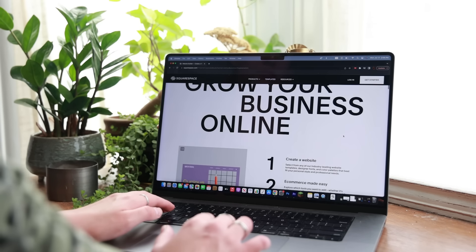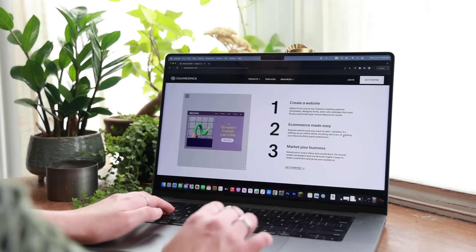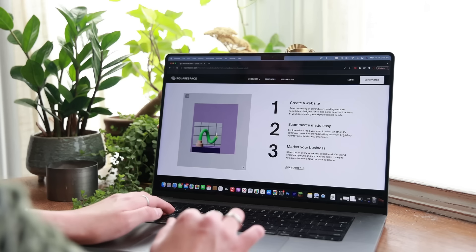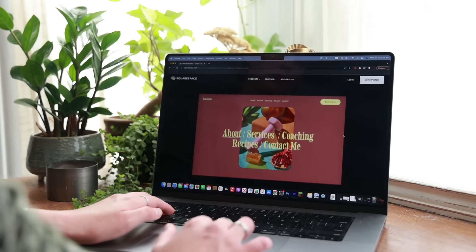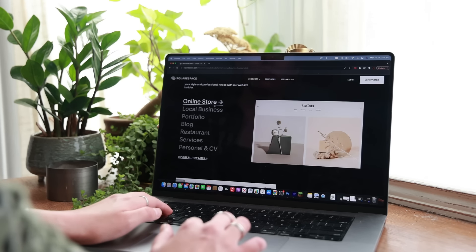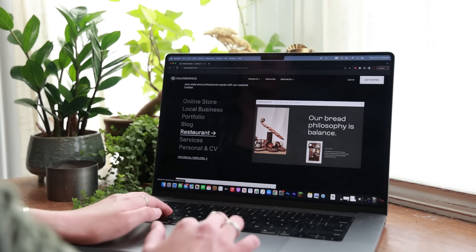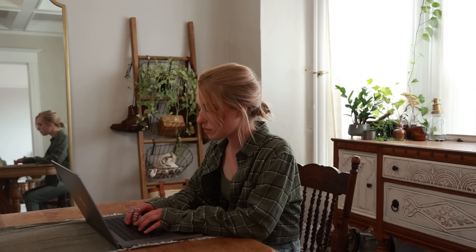Thank you to Squarespace for sponsoring this video. Squarespace is a website building and hosting company, and as I'm currently working on putting up a website, it is very exciting to get to partner with them. With Fluid Engine, a next-generation website design system from Squarespace, it's never been easier for anyone to unlock creative design. You get to start with a best-in-class website template and customize every detail with reimagined drag-and-drop technology for desktop or mobile.